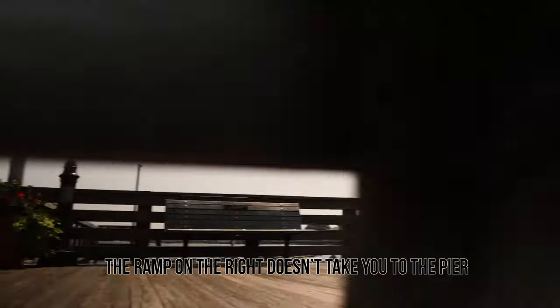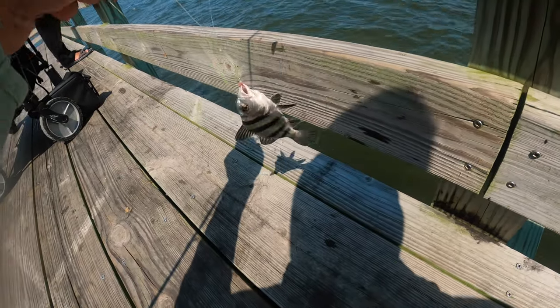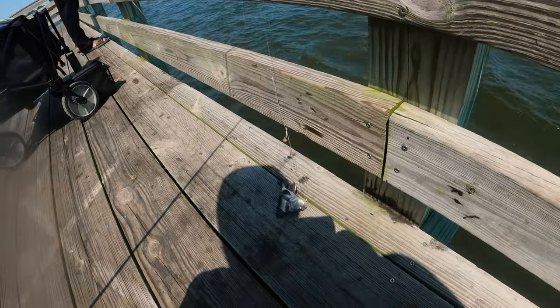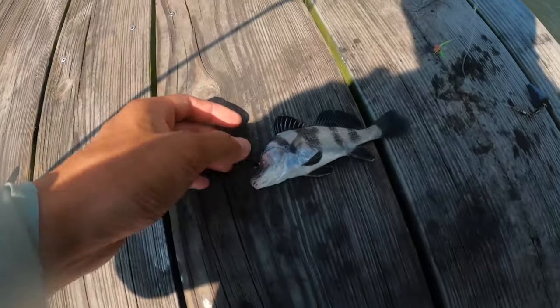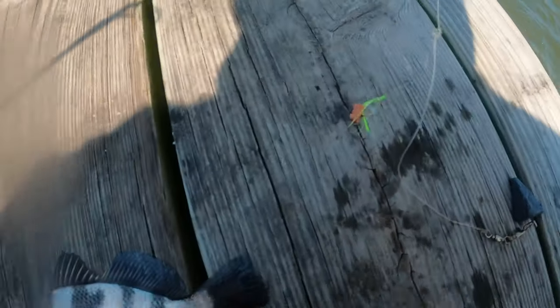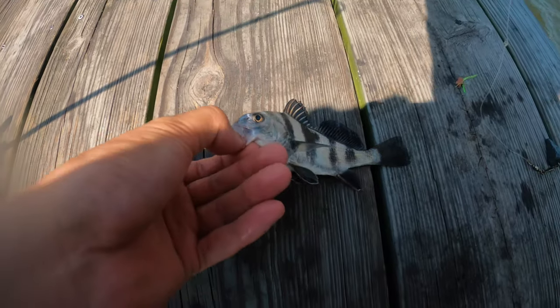Check this out guys — my first cast and I got a black drum! Let me let him down a little bit. He got off. My first cast got a black drum — awesome, small guy though. He was on the lugworms, he was on the sabiki. We'll throw him back, hopefully they catch him when he's bigger.